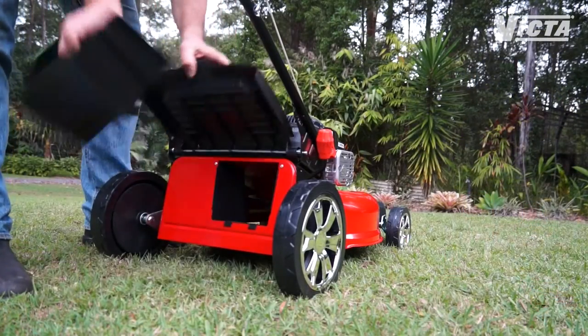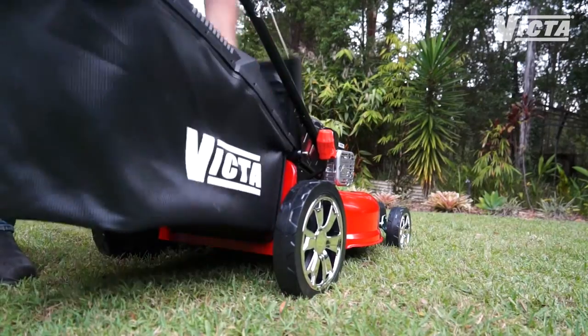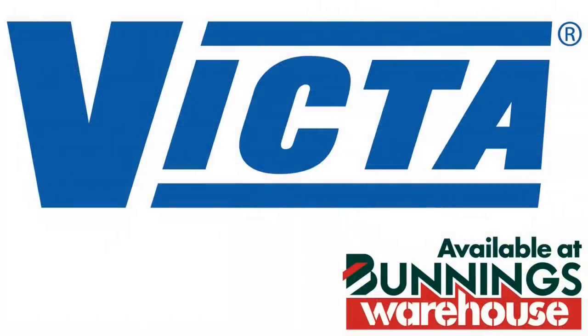Switching from mulching to catching is simple — just whip out the mulching plug and clip on the catcher. So drop into your local Bunnings Warehouse and you'll see that Victor has Father's Day covered.